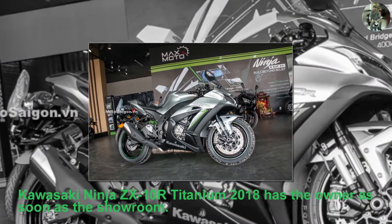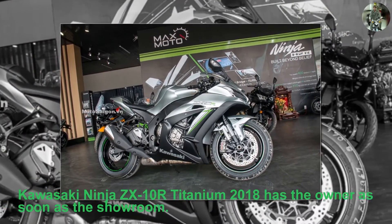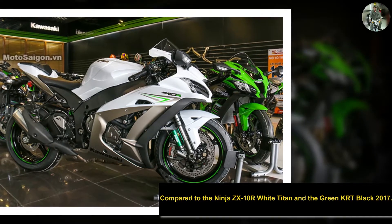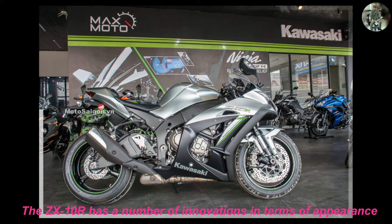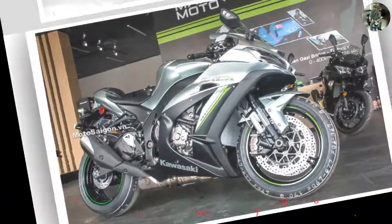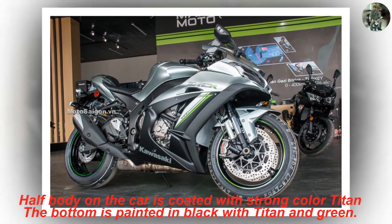Kawasaki Ninja ZX-10R 2018 unexpected Titanium version in Vietnam, priced at 549 million. This morning, March 2nd, 2018, at the Kawasaki Max Moto Saigon dealership on Pham Hung Street, District 8, Ho Chi Minh City — the first Titanium ZX-10R 2018, and the only one in the Vietnam market at the present moment.